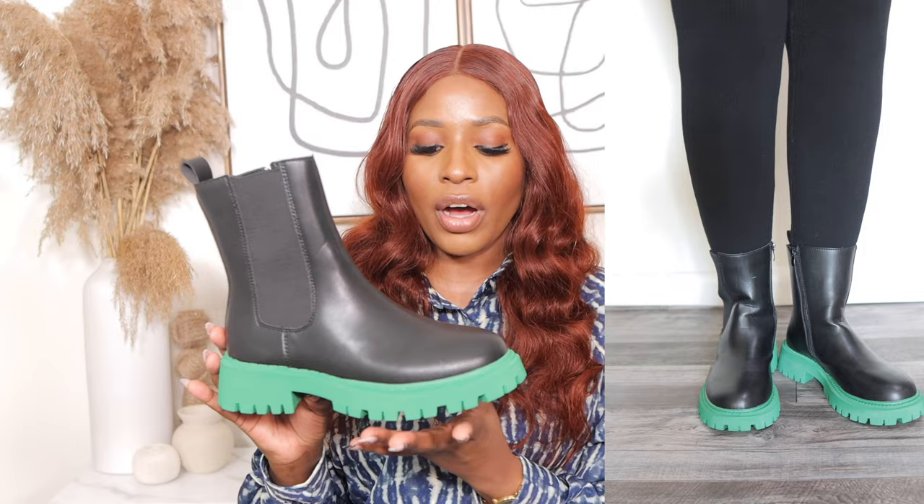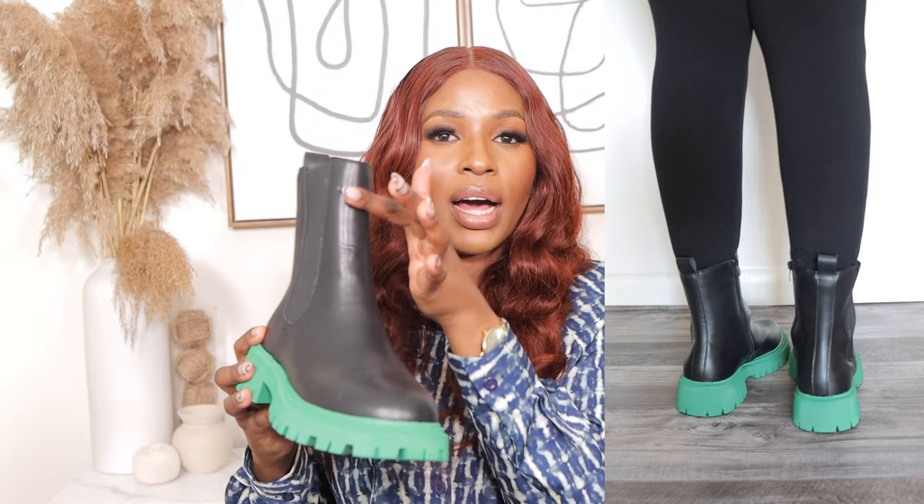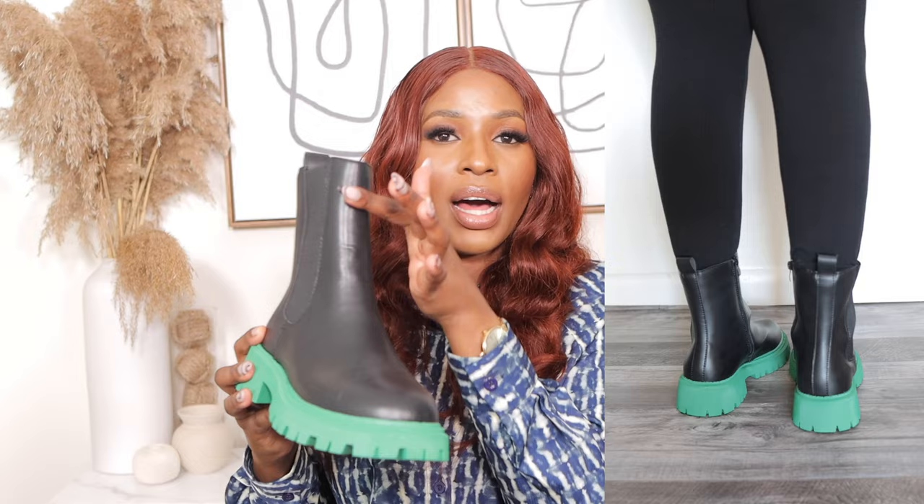The next boots are these Chelsea boots — US size 8, $39. They come in different colors so you have lots of choices. Mine are black with a green sole. They're similar to the combat boots but without laces — they have a zip on the side. These are all-season boots for winter, summer, spring, or fall. If you're a boot lover, these boots will work well for you.